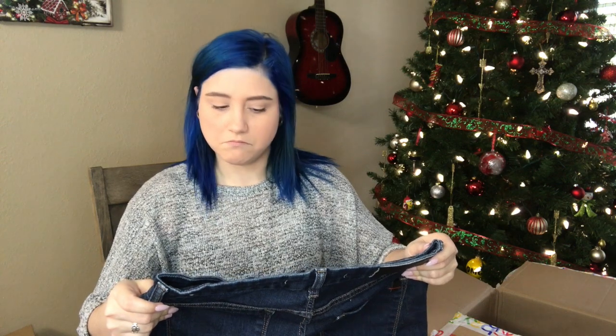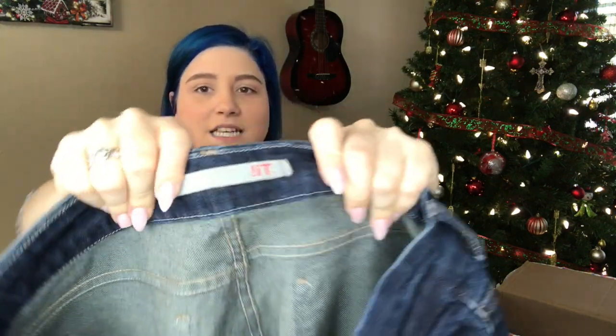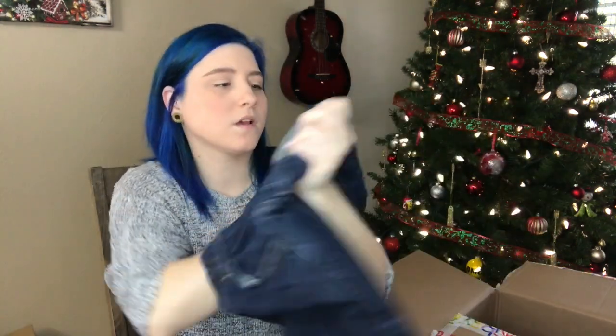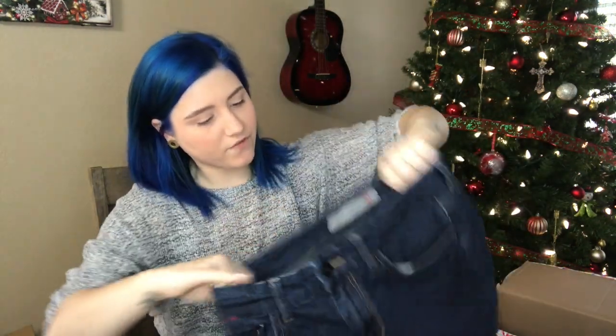We have a brand with like an exclamation mark as its logo. Comment down below if you've ever heard of that — I've never heard of this brand. It has a little 'it' on the pocket too.